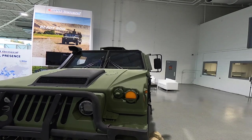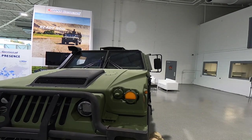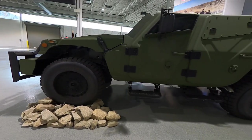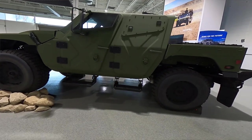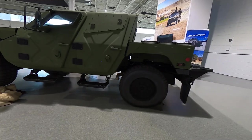The NXT 360 leverages the existing Humvee platform and includes additional enhancements like a long travel suspension and a more powerful engine that makes this vehicle rugged and nimble at the same time.